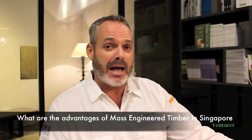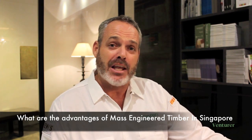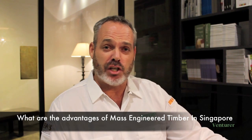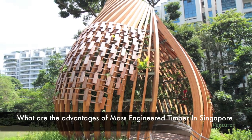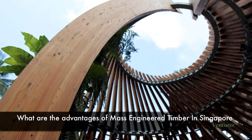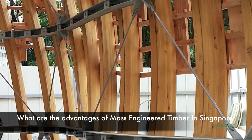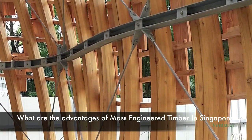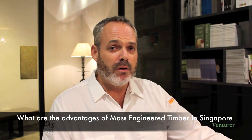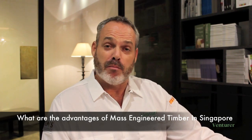Ventura has an approach where more than 70% of the value is carried out in Singapore. The design, the engineering, the steelwork, and the installation are all conducted from Singapore. We rely only on the imported timber component, and therefore we're insulated against future changes in currency and the marketplace.